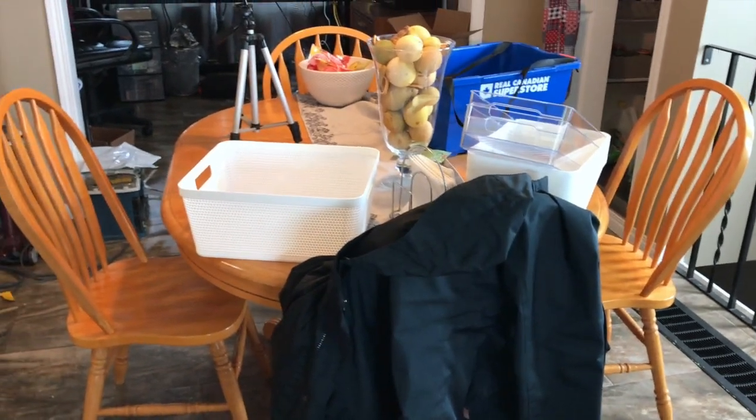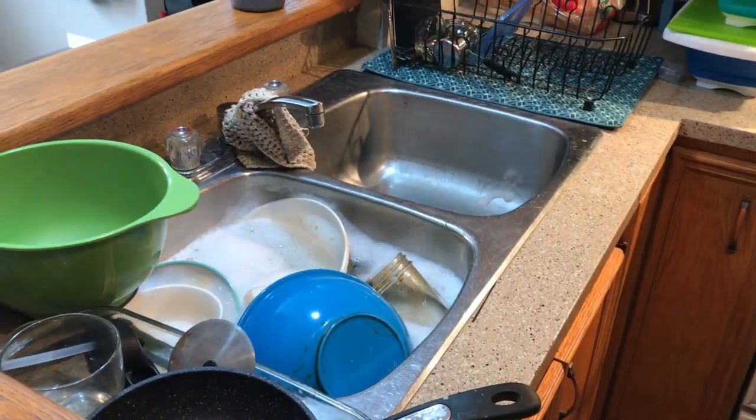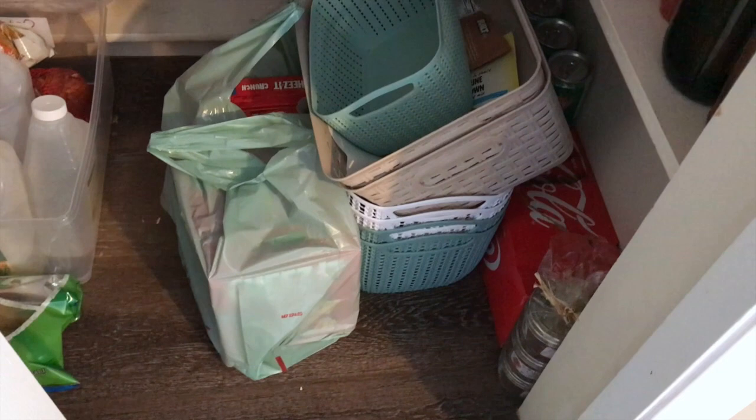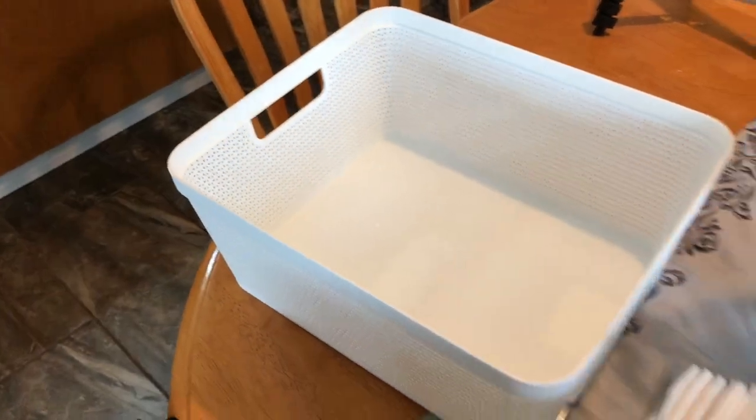Excuse the noise — the 3D printer is running. This is what I'm dealing with in my kitchen: it is a total disaster. I'm going to work on organizing it today. I have a bunch of bins I picked up from the dollar store because I always need bins. I picked up a few more storage items as well. Let's get at it.